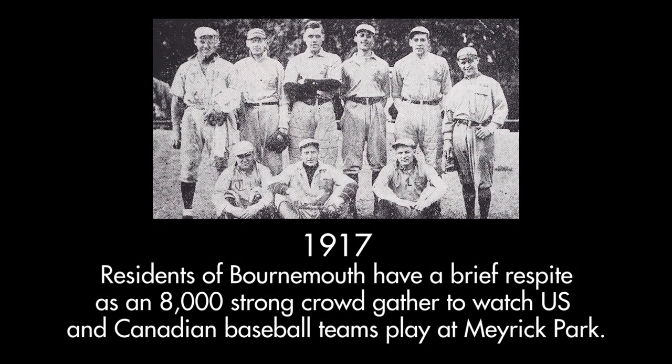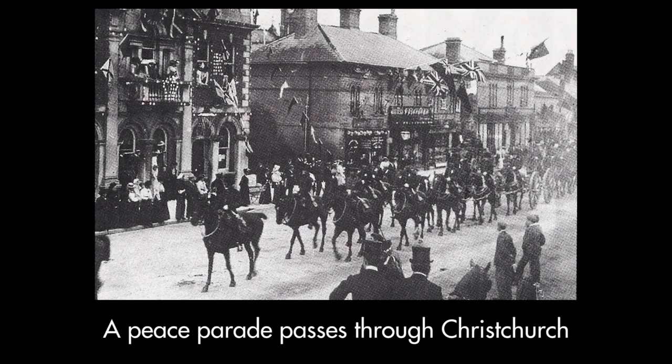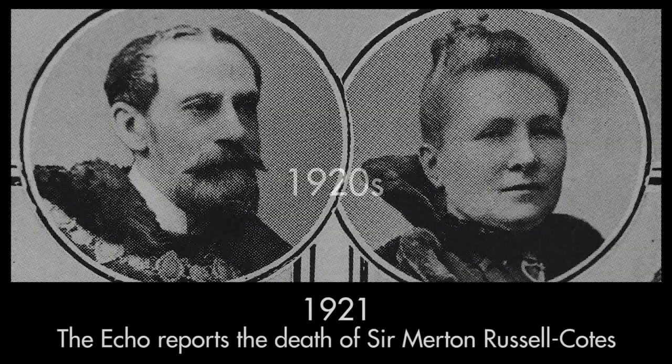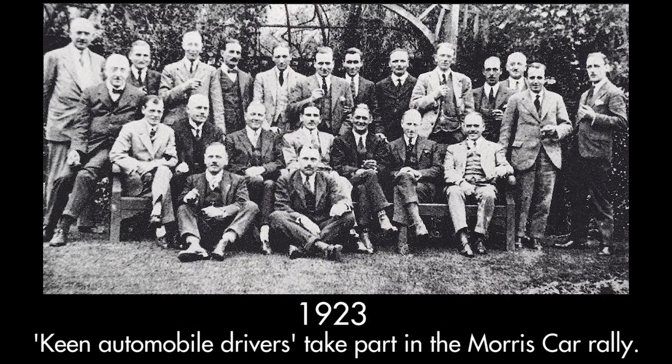There's also the issue of holding people to account — local councils, the health service, police. That scrutiny role is really important in a local paper. We're kind of the only people to do that a lot of the time. Most people have other things to do than go along to a council meeting or be at meetings of health bodies or courts. That's our job — to be the eyes and ears of the public on those things.